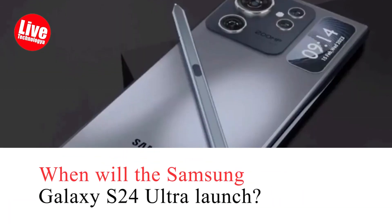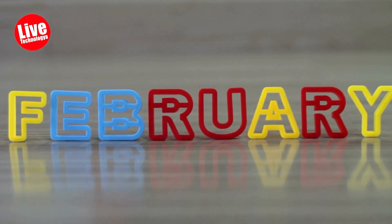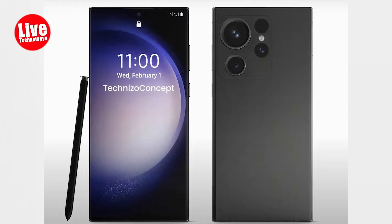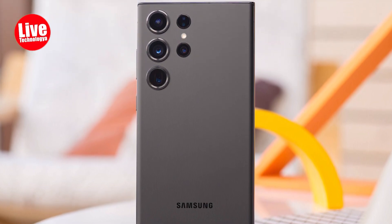When will the Samsung Galaxy S24 Ultra launch? Samsung unveiled the S23 series in February 2023 and the S22 series in February 2022 at Galaxy Unpacked events. It is highly anticipated that the company will adhere to a similar schedule for the upcoming models, holding a launch event in February 2024, followed by the phones becoming available for purchase in the subsequent weeks.